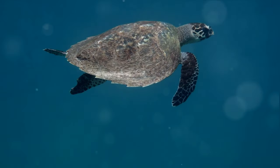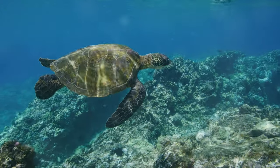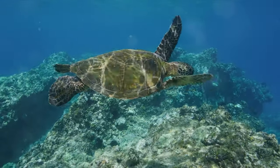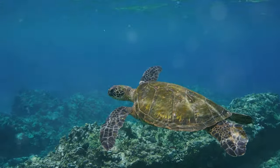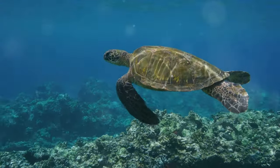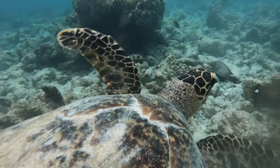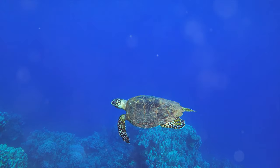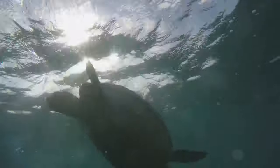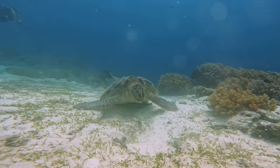Get up close and personal with sea turtles at the Bora Bora Turtle Centre. This is no ordinary tourist spot — it is a sanctuary, a place of learning and an opportunity to interact with these remarkable creatures. The Centre is an integral part of Bora Bora's conservation efforts, with a dedicated team who work tirelessly to rescue, rehabilitate and release sea turtles back into the wild. Visitors can learn about different species, from the smaller agile hawksbill turtles to the larger, more languid green turtles, each with a story to tell.